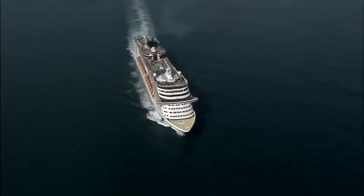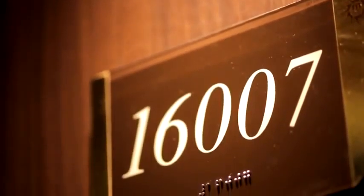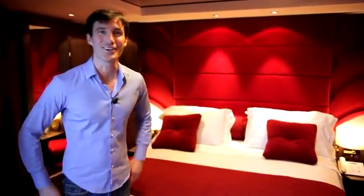In the MSC Yacht Club on board MSC Divina, there's something absolutely new — Cabin 16007, a cabin dedicated to the fleet's godmother, Sophia Loren. This cabin is very special because it was entirely designed by Sophia Loren herself. All the materials, objects, and pictures were carefully chosen by the international movie star.